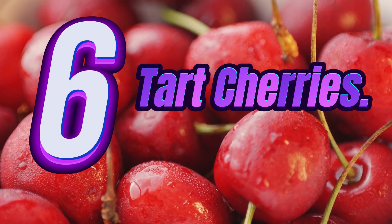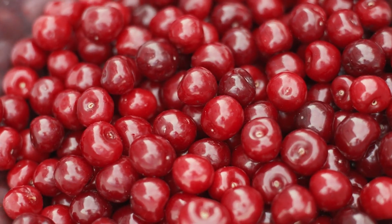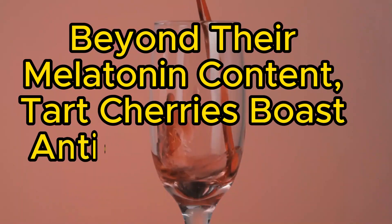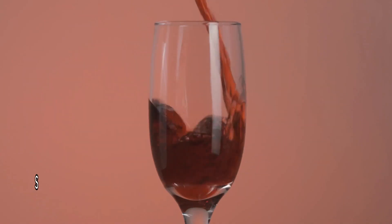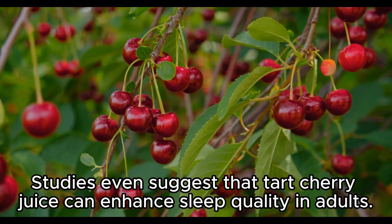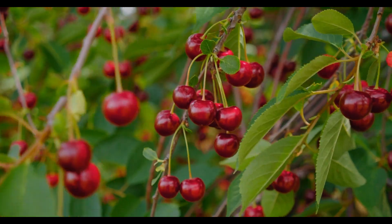6. Tart Cherries. Now, on to tart cherries, a tangy delight with a bonus for your sleep. Beyond their melatonin content, tart cherries boast anti-inflammatory properties. Studies even suggest that tart cherry juice can enhance sleep quality in adults. So consider adding a splash of tartness to your nightly routine.